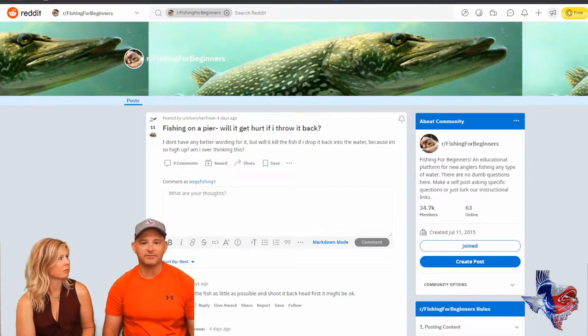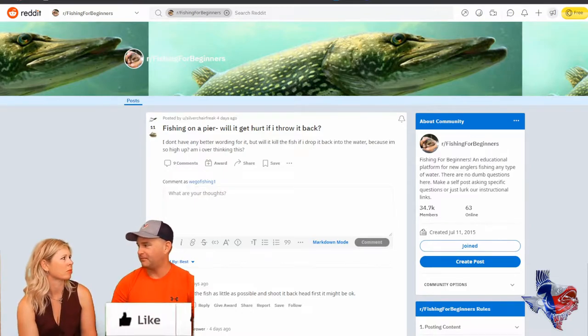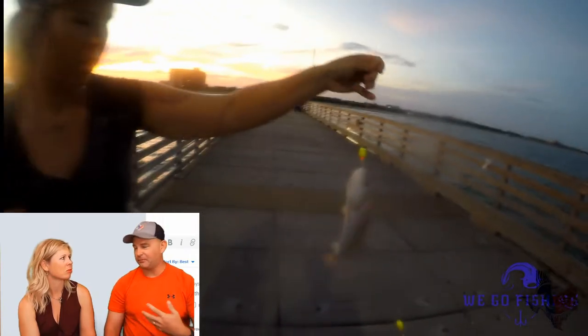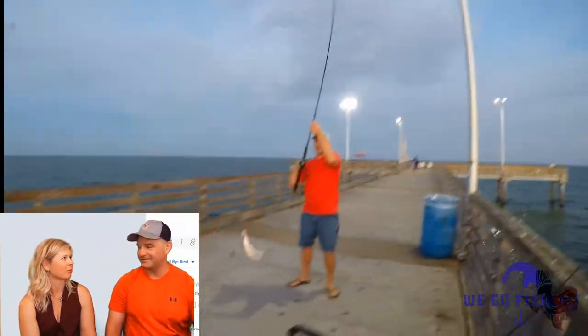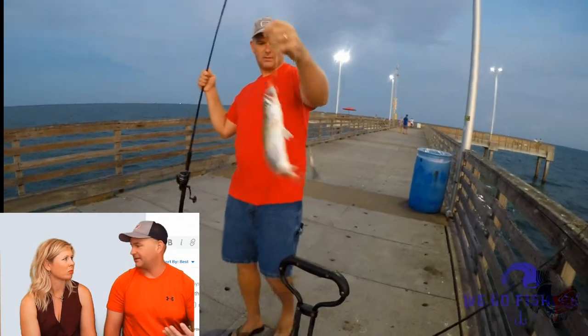This one says that he's fishing on a pier and he's wondering if the fish are going to get hurt if he throws them back off the pier. It probably depends on the height of the pier — that'd be one thing to be aware of — and the size of the fish, because of the whole gravity thing. That's one thing to recognize.